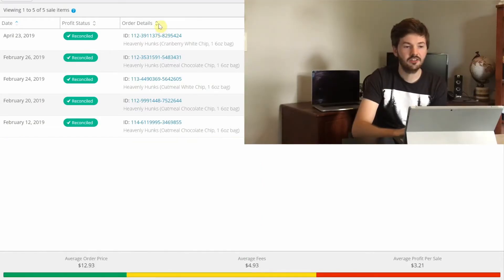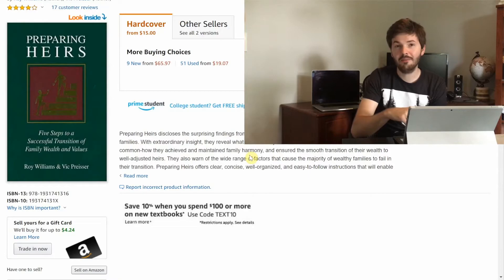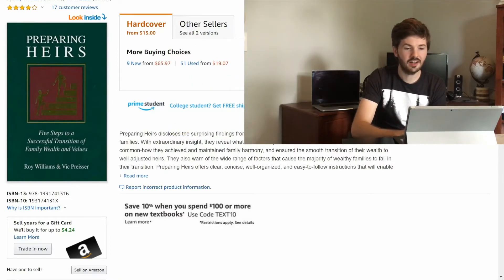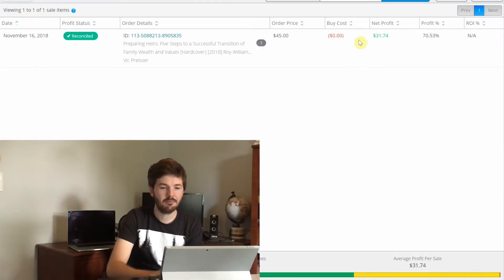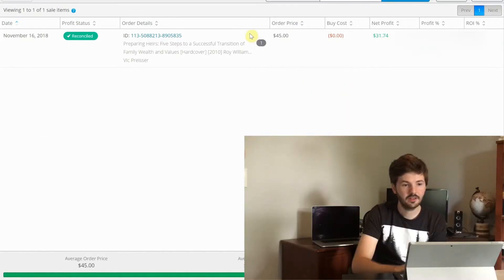Next we have a used book. If you watched last week's video, you'll know I don't sell used books anymore. This was actually one of the first books I bought and sold when I got into used books. It's currently listed used for about $19, but when I sold mine I got $45. The buy cost was about $2 to $3 from a local thrift store, so I netted about $30 profit. It got me super excited and I kept going after it, but in the end it didn't pan out — I'll link that video so you can see why I stopped selling used books.